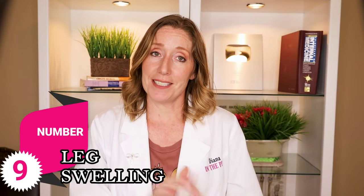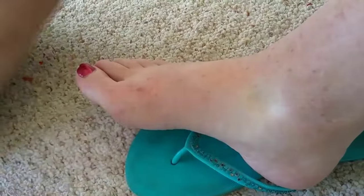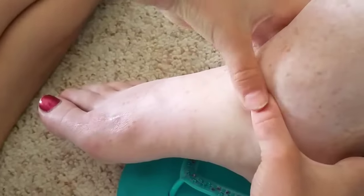Number nine: leg swelling. Your enlarging uterus puts pressure on the vessels that go down to your legs, which can cause swelling in your feet, ankles, and calves. This is more common in the summer when it's hot, but it can happen anytime year-round. Swollen legs are often worse if you are standing on your feet all day.